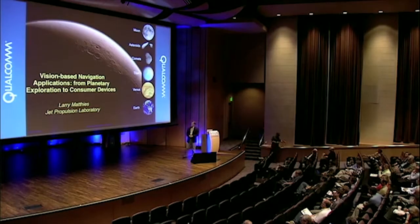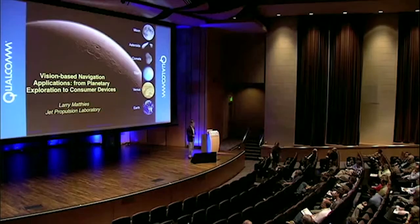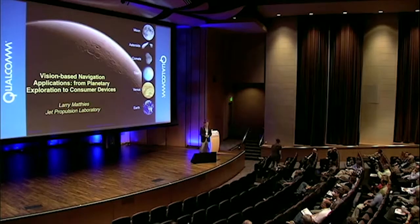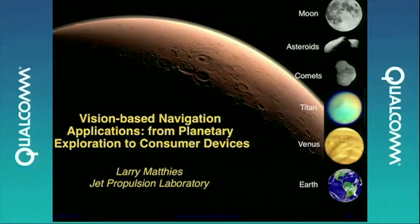In recent years, that has migrated to a connection with consumer devices, in that we're starting to use processors that are really targeting the smartphone market in some of our systems for DoD customers. And most recently, we have contributed to Google's Project Tango, which brings together both the processors on the smartphone and the algorithms that essentially come out of the autonomous navigation domain.